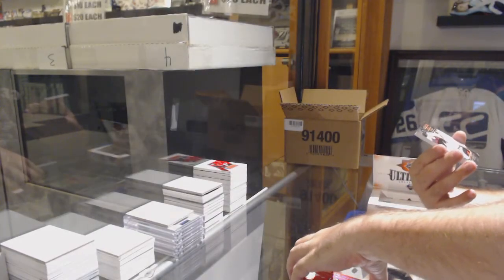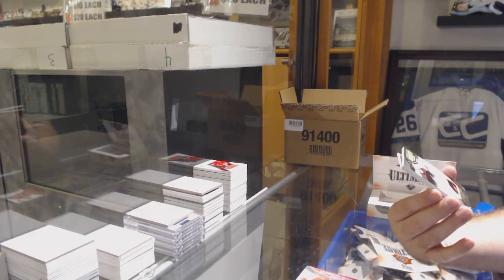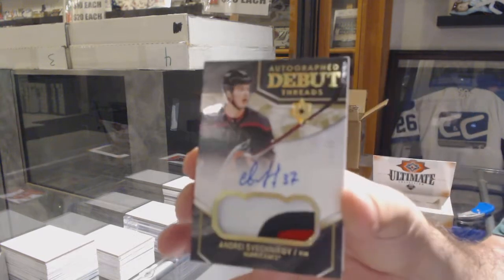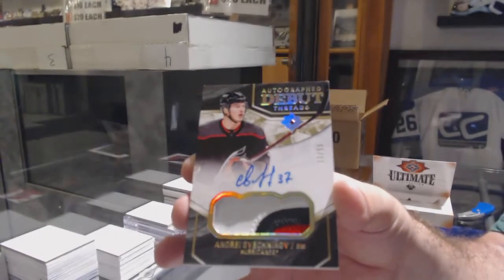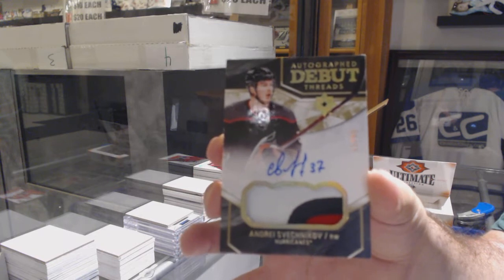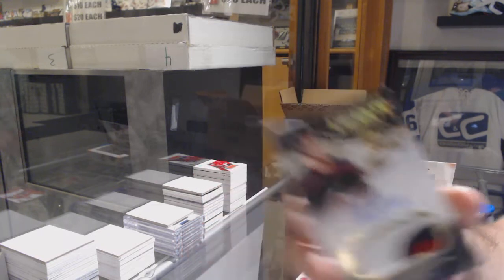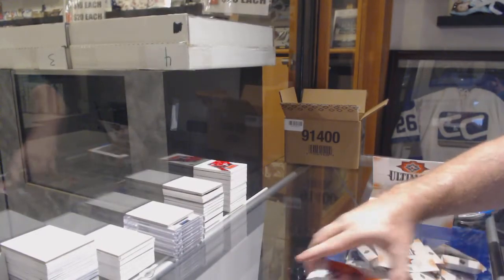For the Carolina Hurricanes, Debut Threads Patch Auto number to 99, Andrei Sveshnikov. Back-to-back big cards — Andrei Sveshnikov. And for the Oilers, Cooper Marodi, Rookie Jersey.